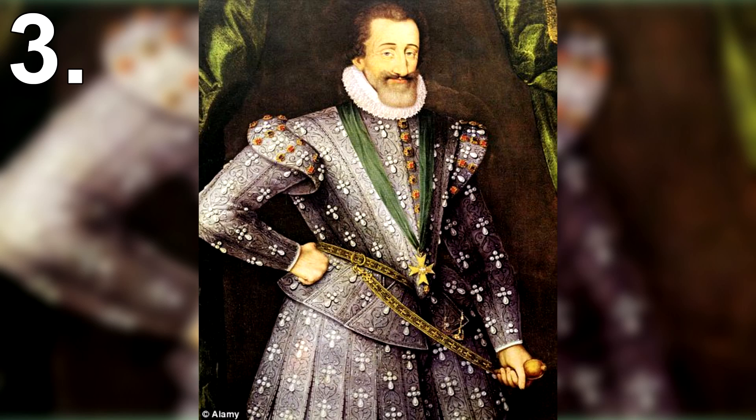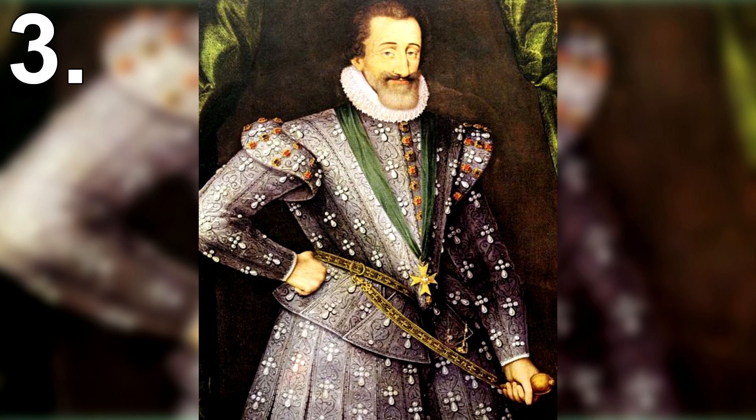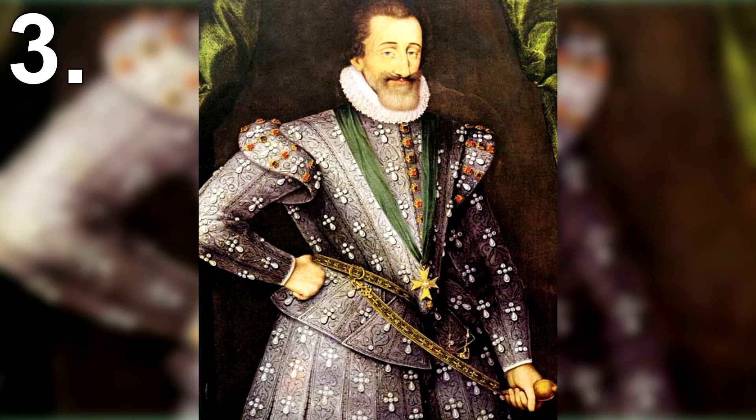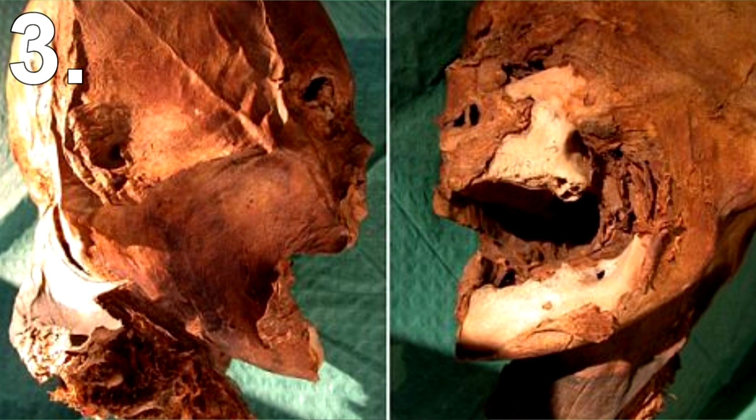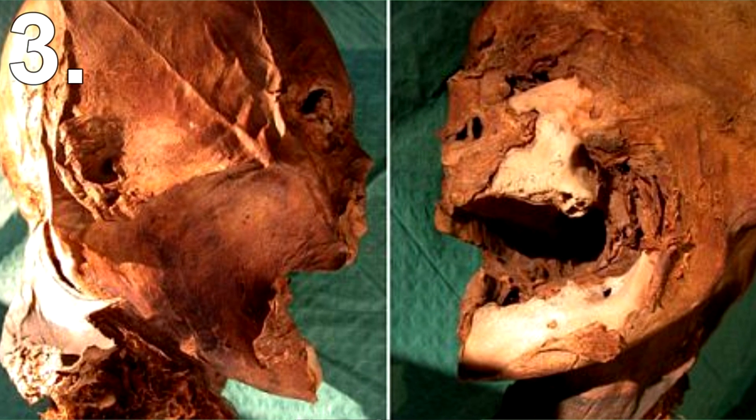King Henry IV was killed in 1610, but during the French Revolution, revolutionaries dug up his body and stole his head. For years his head was gone, however in 1919 an antiques dealer bought it from an auction house, and it was kept in a private collection for years.